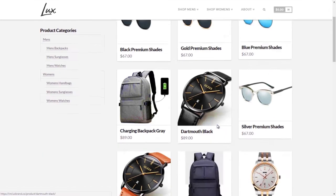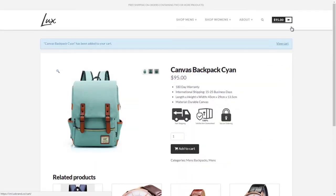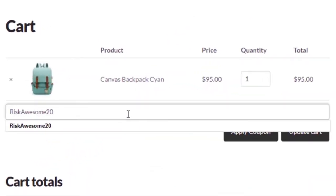Our partner is Lux Brand. Lux Brand is a lifestyle fashion brand that is all about living life to the absolute fullest. Check out their website and awesome lineup of products. Use my code RISKAUSSON20 for a discount.